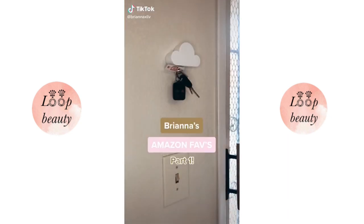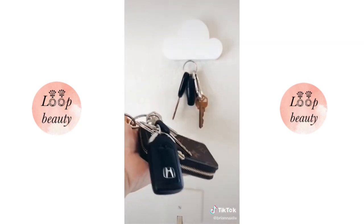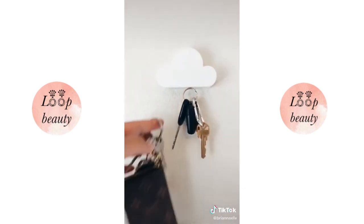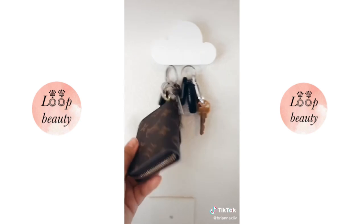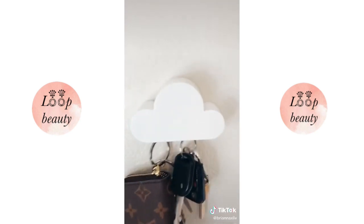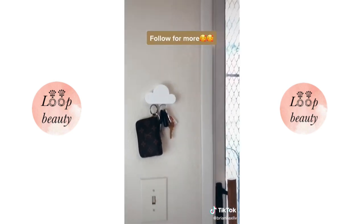Brianna's Amazon favorites part one. I cannot put into words how much I love this little cloud key holder. It holds a ton of weight, especially with my heavy set, and honestly once we installed it we noticed we don't lose our keys in the house anymore — I think it's just because it's that fun little thing you look forward to using. Our guests are always fascinated over it and it looks adorable.